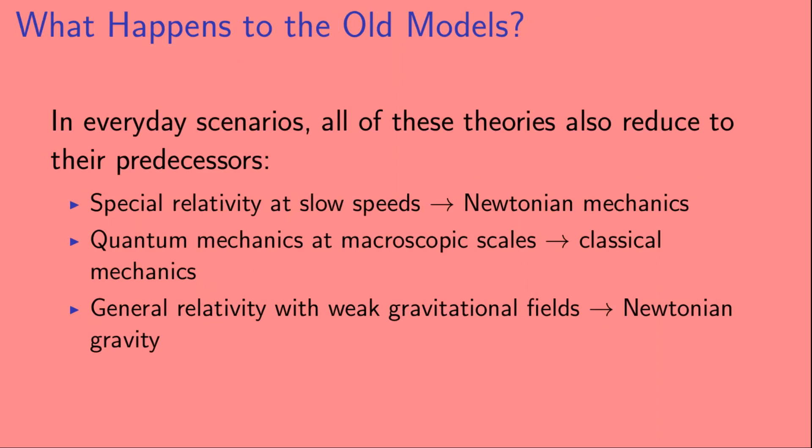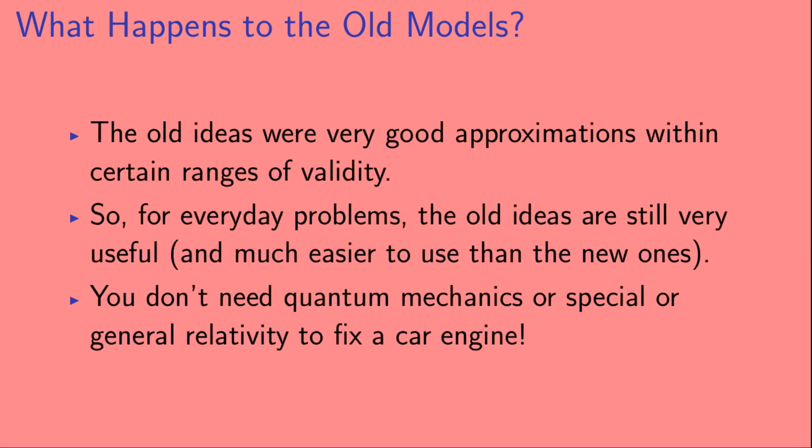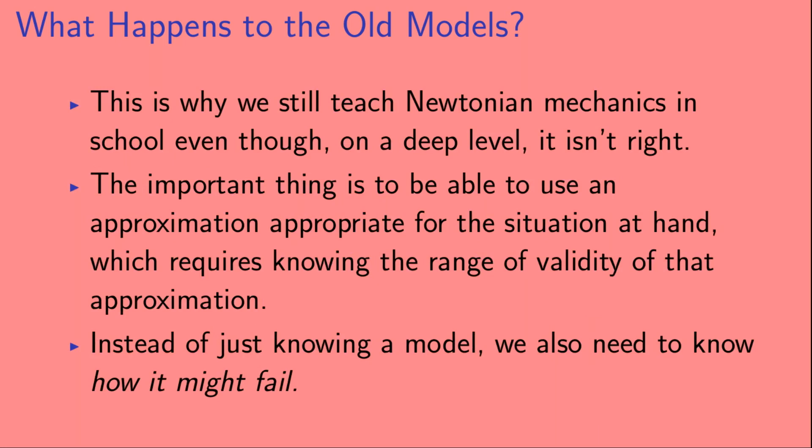In everyday scenarios, all of these theories reduce to their predecessors. Special relativity at slow speeds reduces to Newtonian mechanics; quantum mechanics at large scales reduces to classical mechanics; and general relativity with weak gravitational fields reduces to Newtonian gravity. The old ideas were very good approximations within certain ranges of validity, and for everyday problems they are still very useful and much easier to use. You don't need quantum mechanics or relativity to fix a car engine. This is why we still teach Newtonian mechanics in school even though on a deep level it isn't right — the important thing is to use an approximation appropriate for the situation, which requires knowing the range of validity of that approximation.